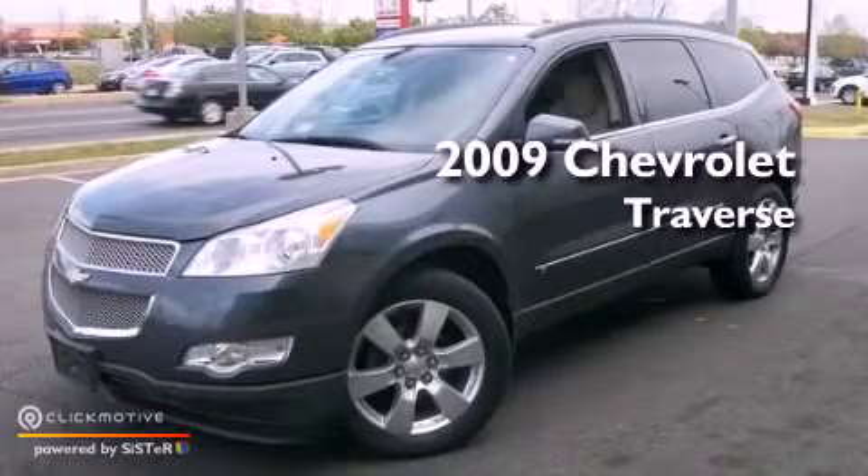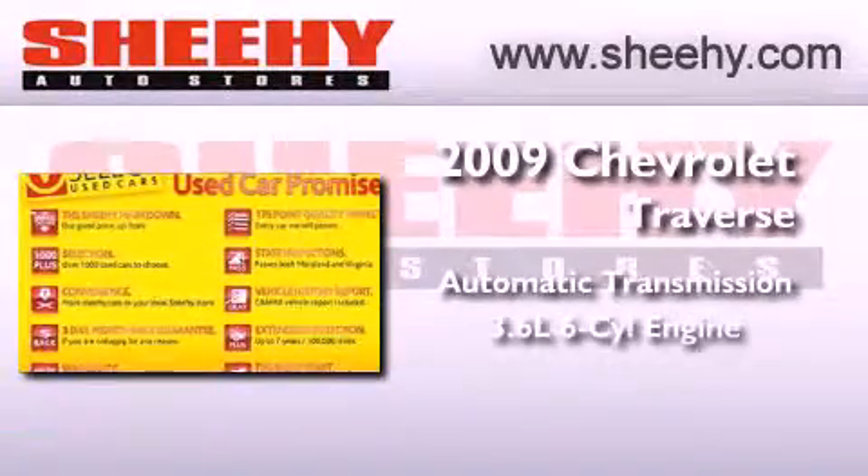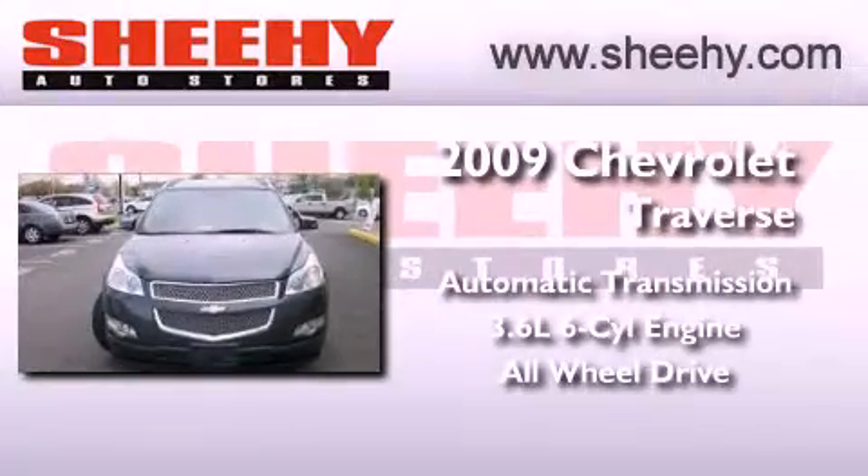This is a 2009 Chevrolet Traverse. This vehicle has seating for 7 adults, a 3.6-liter V6, and the added safety and control of all-wheel drive.